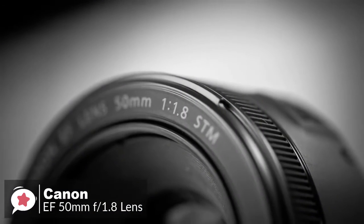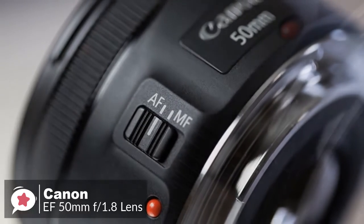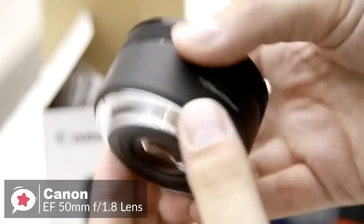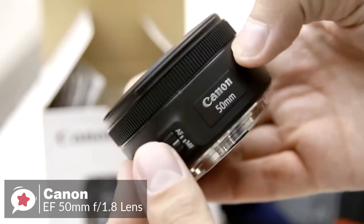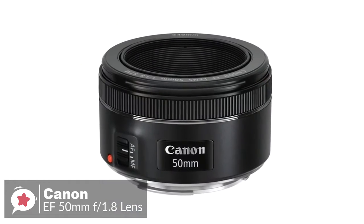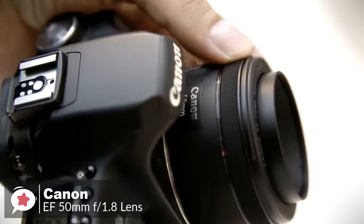Design-wise, as you would expect from such an inexpensive lens, build quality is good rather than outstanding. The Canon EF 50mm f1.8 STM feels solid in your hand, despite the all-plastic construction, with a metal mount adding to the solidity. The focusing ring is very narrow but has a rigid rubberized grip band that assists with fingertip operation. Polarizer users should be pleased that the 49mm filter thread doesn't rotate on focus.